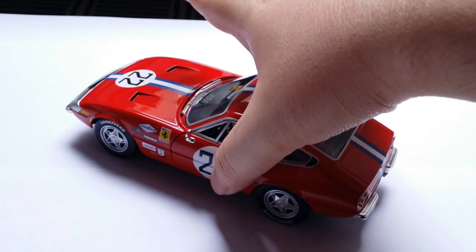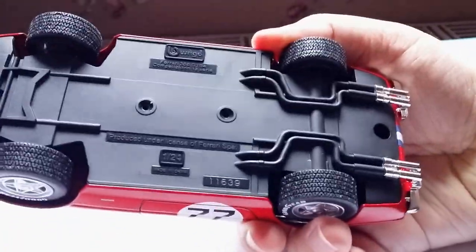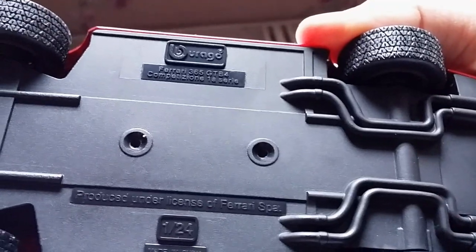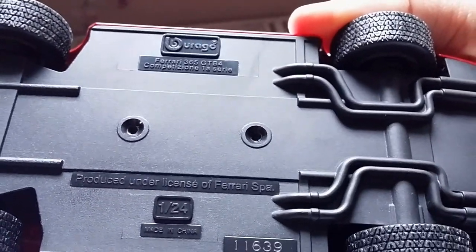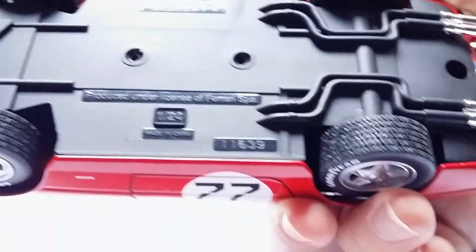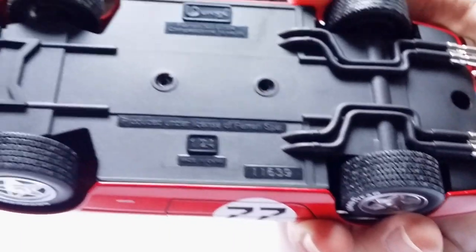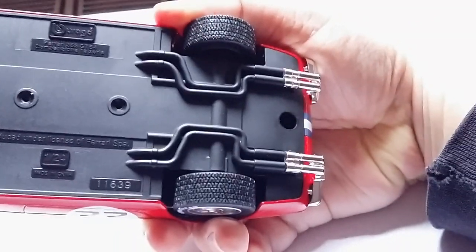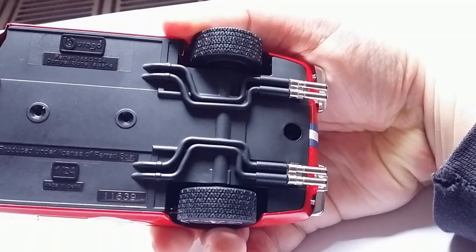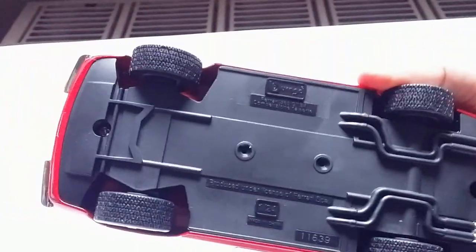Now taking a look at the bottom of the car, you can see it just says Burrago Ferrari 365 GTB4 Competizione 1A Series, used under license of Ferrari SPA 1:24. Mine is car number 11,639, made in China. And we do have a little bit of an exhaust system here, although it's not painted in silver, but it should be relatively easy to do it yourself. Tires also look fairly decent.